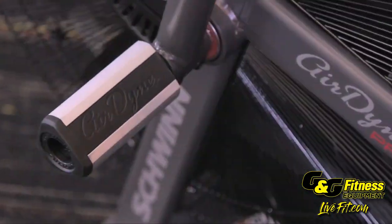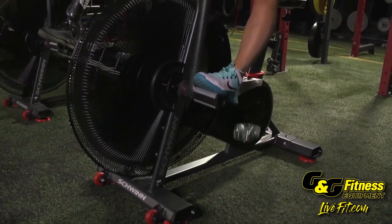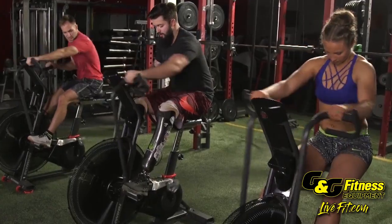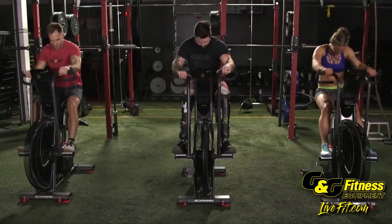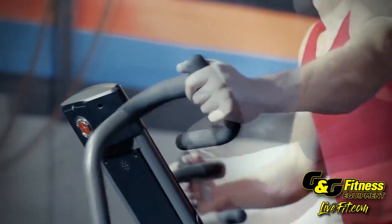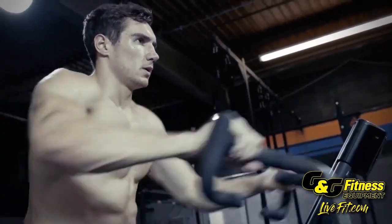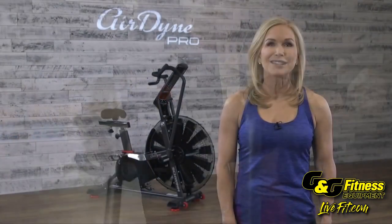The Airdyne Pro offers serious upper body conditioning too. With triple-sided anti-slip foot pegs and multi-grip handles, users can isolate upper body muscles with serious accuracy. Target chest, back, arm, and core muscles and feel the burn as you tone and tighten.